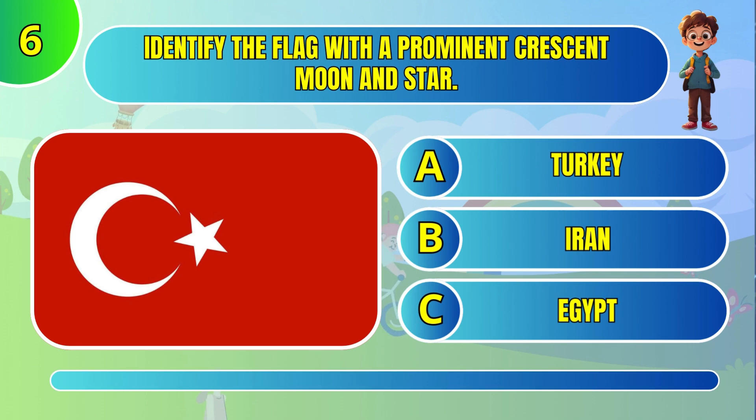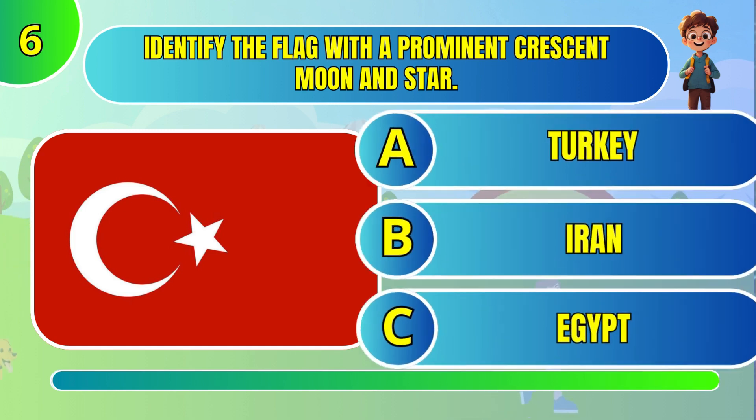Identify the flag with a prominent crescent moon and star. Turkey.